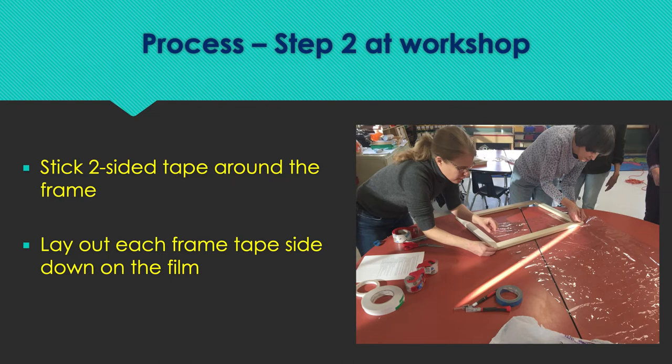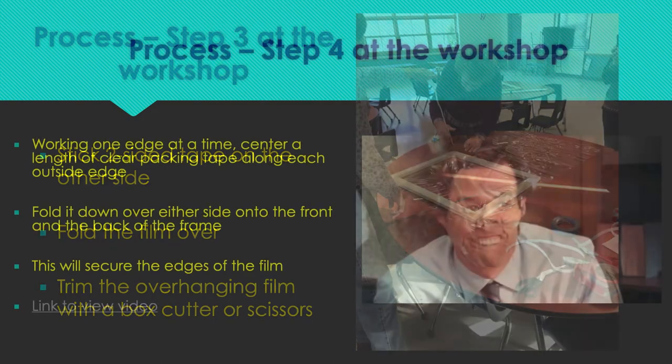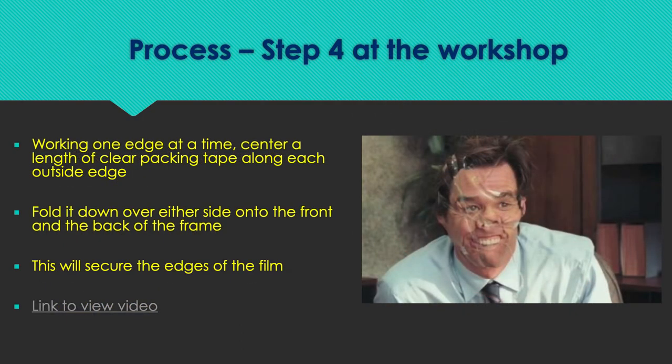The process: lay out your film on a nice flat table, put two-sided tape around one edge, carefully lay the frame on your film and fold it over. Roll the film, then put the tape on the second side, fold it over, and try to get it as nice as you possibly can. Then trim the overhanging film with a box cutter or scissors.